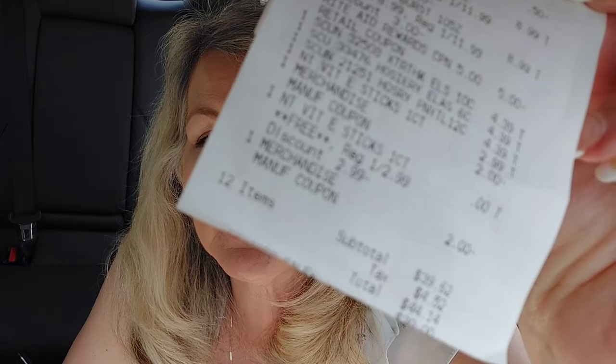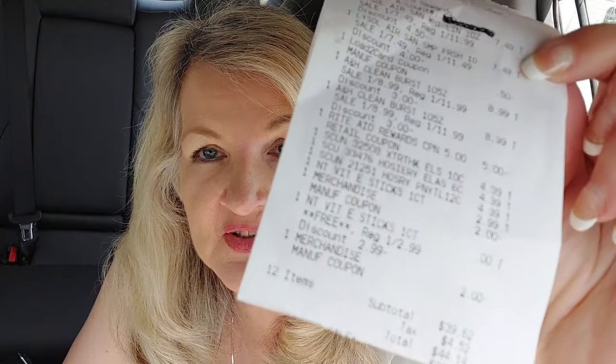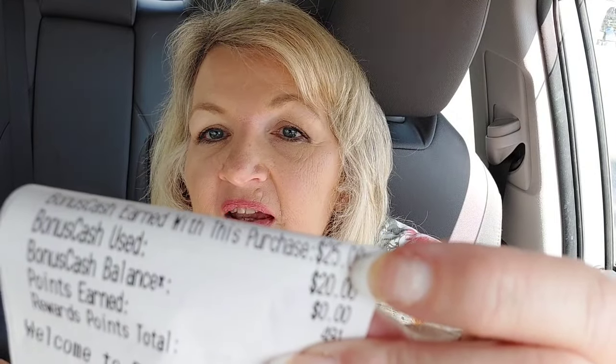This is a high-tax store. Because I'm in Los Angeles County, the tax is much higher. I paid a lot of tax — $4.52. With tax, I paid $44.14. I got back $25 in bonus cash, $10 back from Ibotta, and $6 in bonus cash challenge money. It makes everything $3.14, and that includes tax.